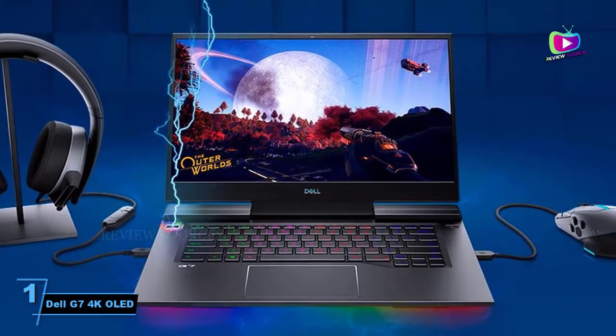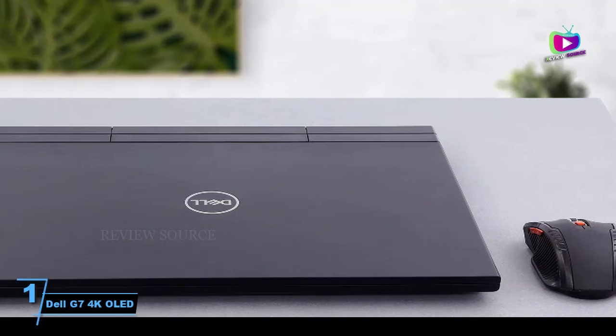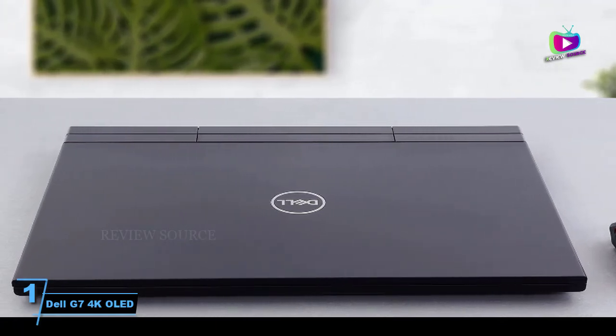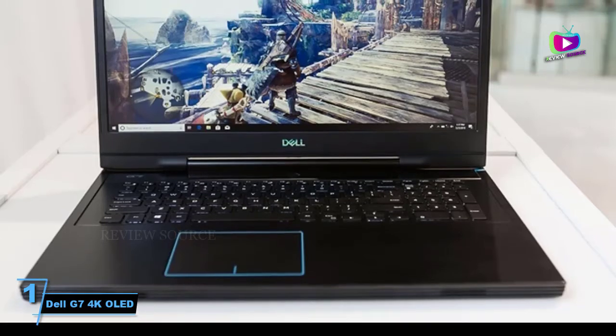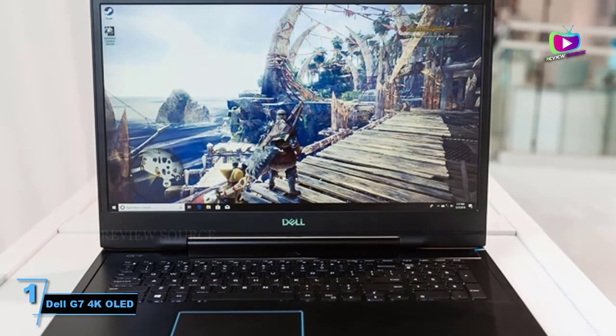This Dell G7 variant has a 15.6-inch, 4K OLED, 60Hz screen. A low refresh rate might not be acceptable for gamers who play online competitive games. But if you are ok with a 60Hz screen, it has the best display you can get on a gaming laptop.